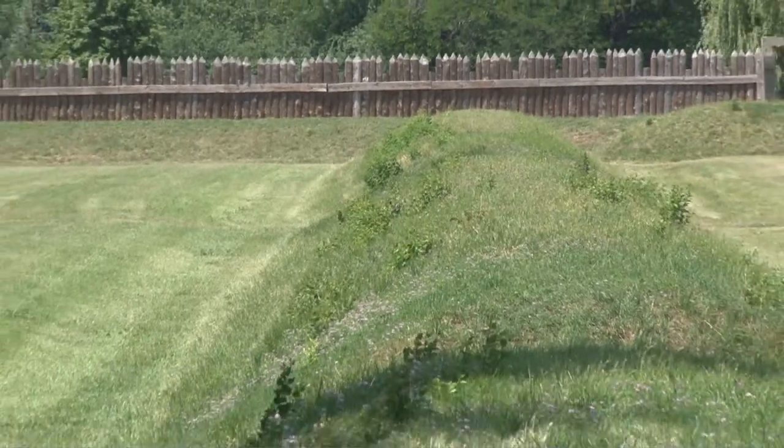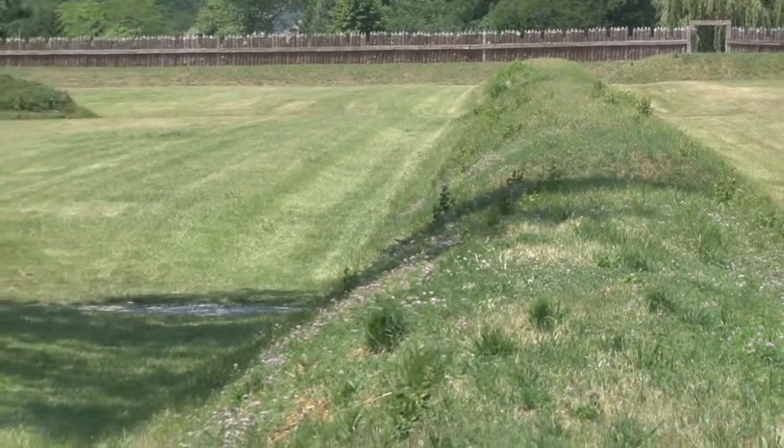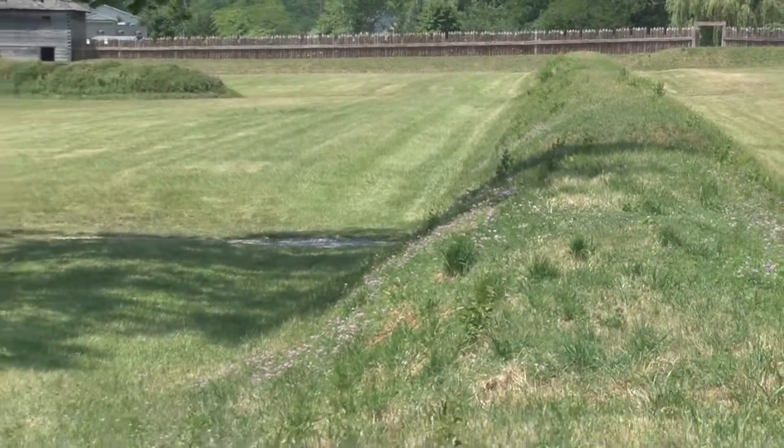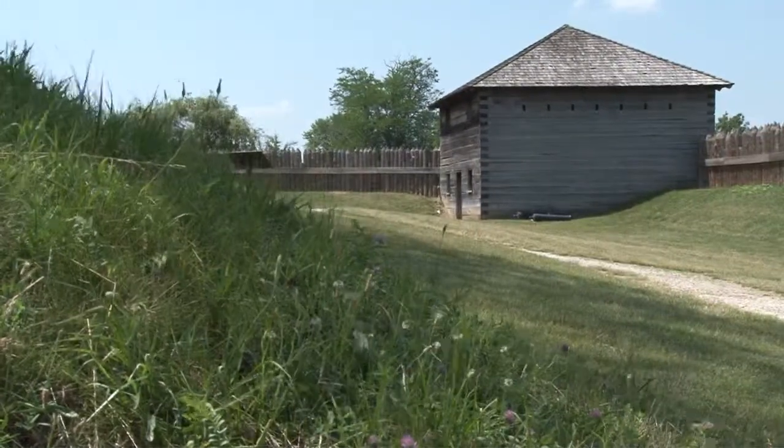It protects the lifeline moving men and supplies and materials up to the front lines here in Ohio. Really what makes Fort Meigs significant is the fact that this is the turning point in the war. It's these two successful defenses of Fort Meigs that usher in a series of American victories. Prior to Fort Meigs, it was almost nothing but American defeats.